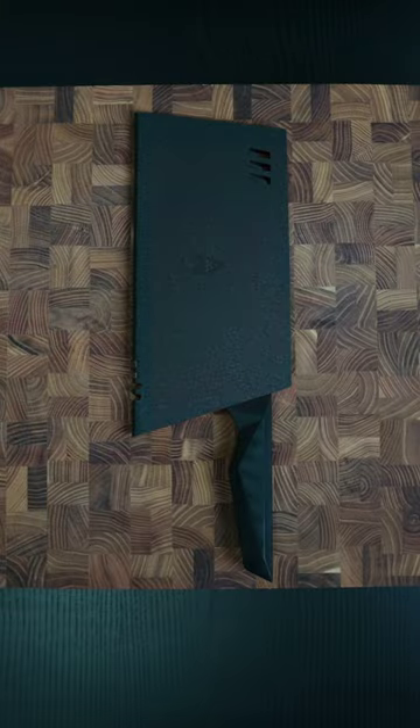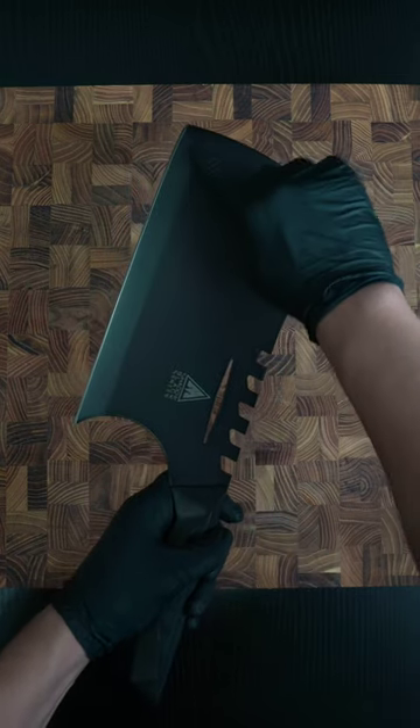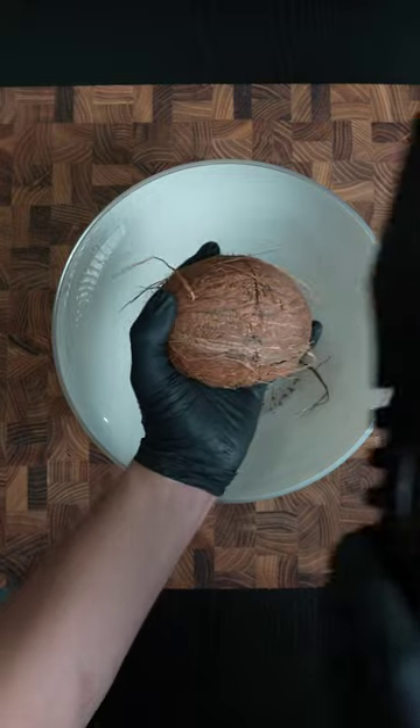This is a cleaver, and as you can see, it's an absolute beast of a knife. Cleavers are the powerhouse of the kitchen, used for taking on harder produce like squash, pumpkins, even cracking open coconuts.